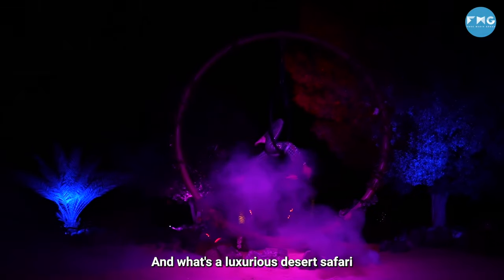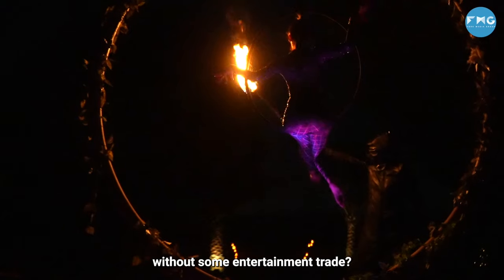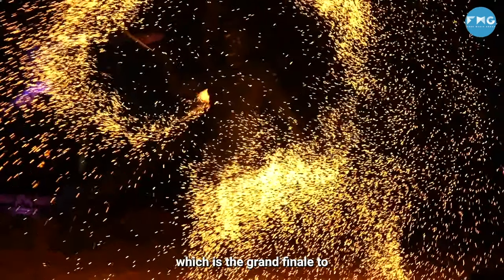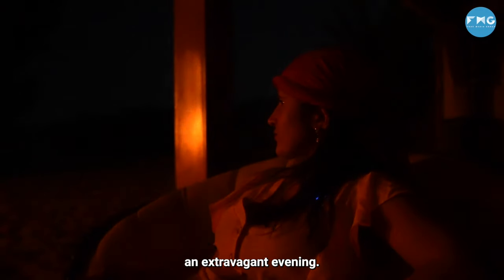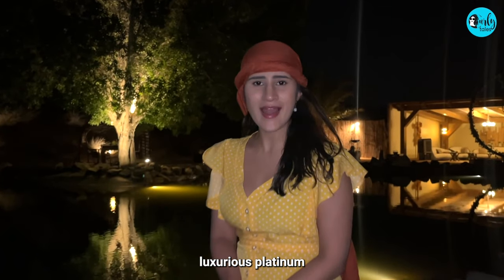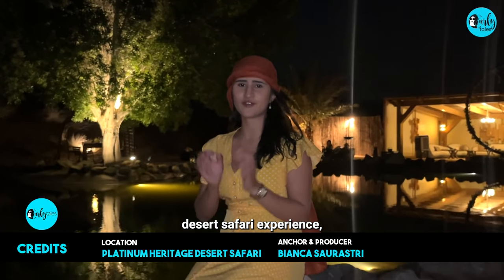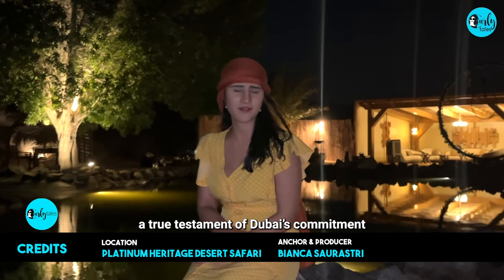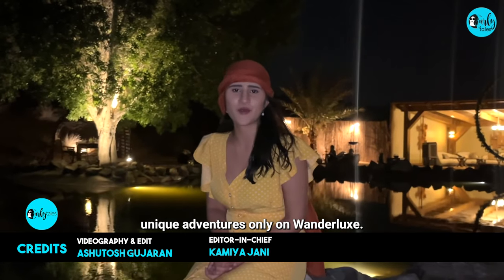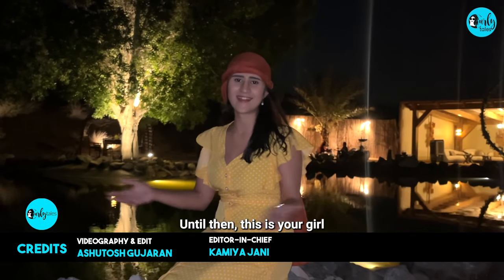And what's a luxurious desert safari without some entertainment, right? We enjoyed a mini acrobatic and fire show which was the grand finale to an extravagant evening. That's a wrap of this luxurious Platinum Desert Safari experience — a true testament of the commitment to offering the finest services to guests. We'll be back with more such unique adventures only on Wanderlux. Until then, this is your girl Bianca Saurashtri — see you next time.